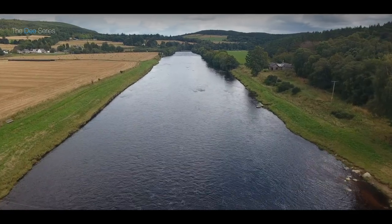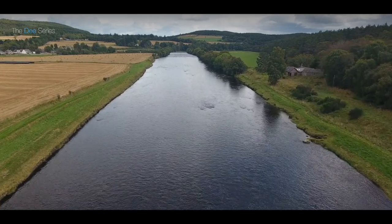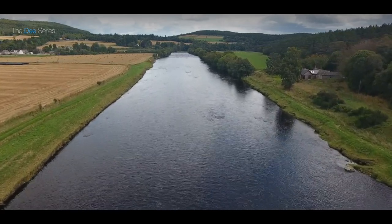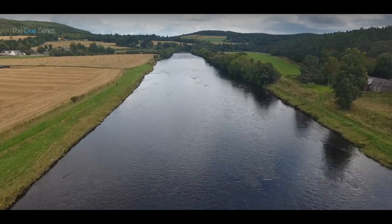We move through that section and below the wires is the village pool. Again, a very, very good high water pool. Fish from the bank in high water — five foot plus — but wadeable right the way down to two feet.